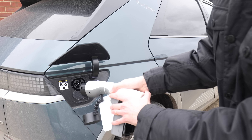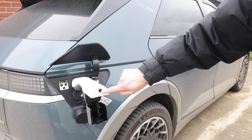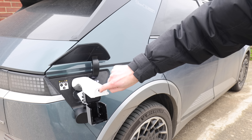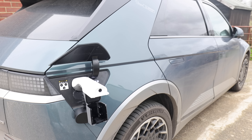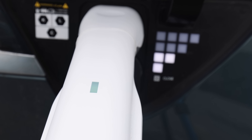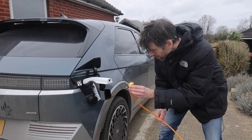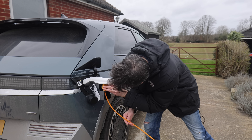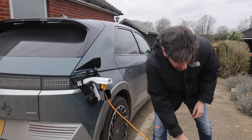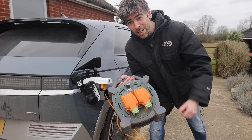To use V2L, you just need to open the charging flap and plug it in within 60 seconds. Once it's in, you'll hear a click, and you press on/off like that. You'll see at the top there's a green light, and once that's green you know you can plug stuff into it. So I'm going to plug my extension lead in and poke this end through the window of my house.